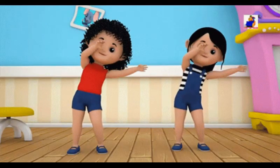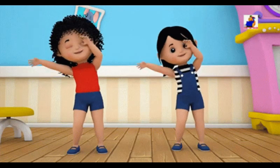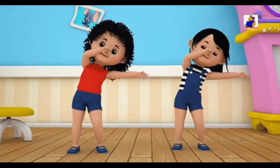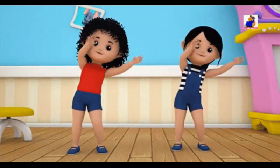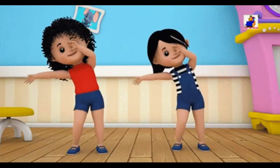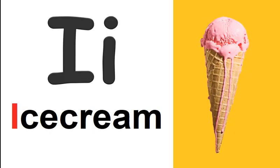The alphabet, A to Z — the alphabet will help me learn to read.